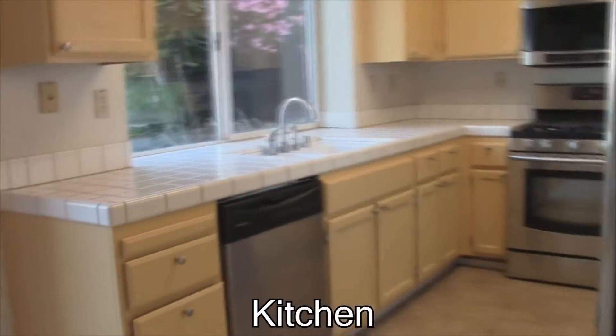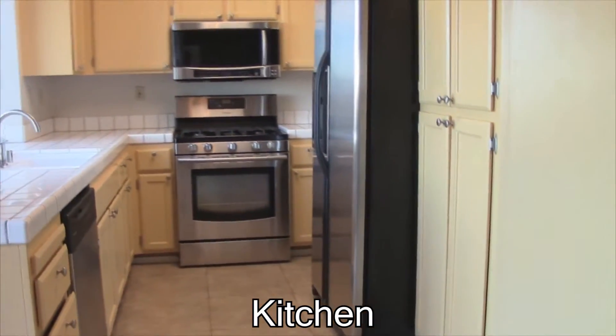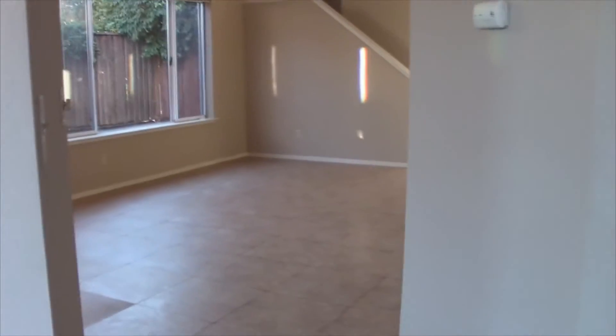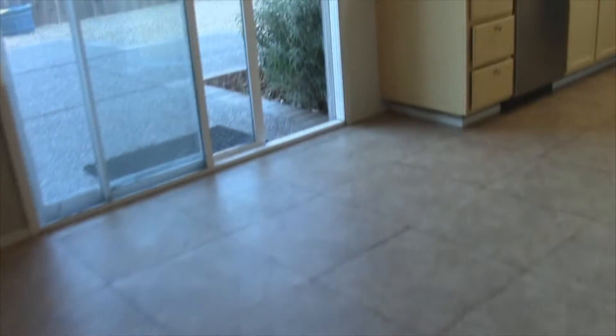We'll check out the view in a second. Here's the kitchen with nice modern stainless steel appliances, and it goes back into the living room. As part of the family room, there's the downstairs half bath, which is right here. All the floors downstairs are big 12x12 tiles.